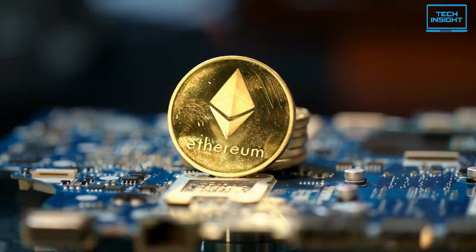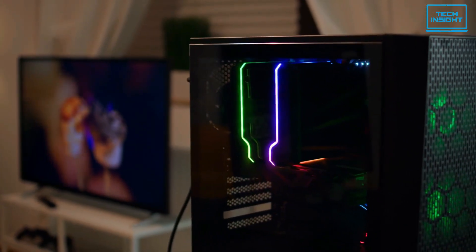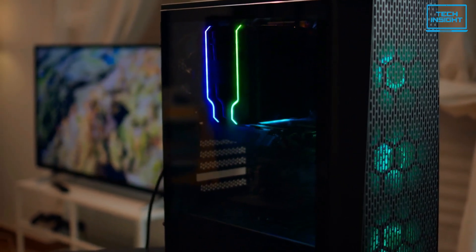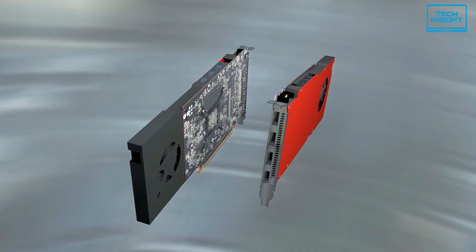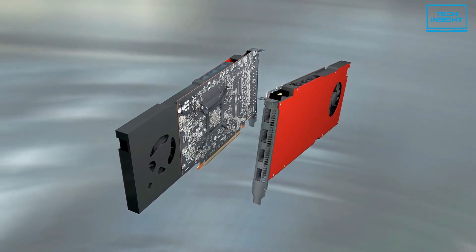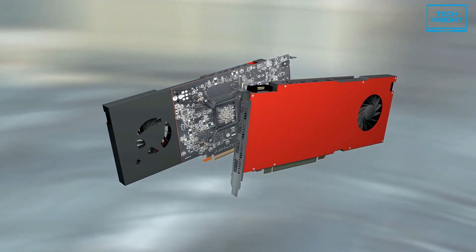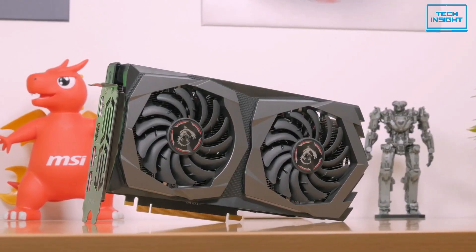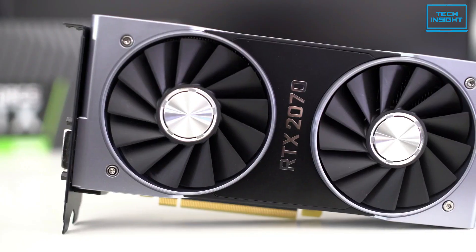Cryptocurrency mining is an intense process for even the best graphics cards. When mining, your PC will be at full load on the GPU for long periods of time. Going through the most expensive and powerful GPU available may not be the best call for all crypto miners, which is why we've rounded up some of the best mining GPUs to help you make the right choice.